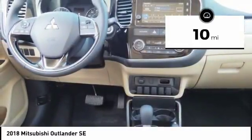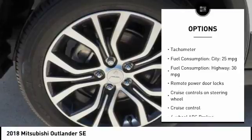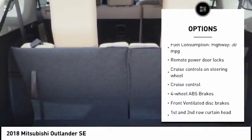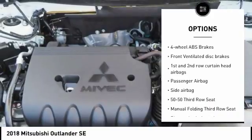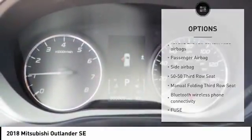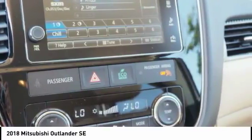This vehicle has less than 100 miles. Here are some of this vehicle's great options: stability control, passenger airbag, Bluetooth, driver airbag, tilt and telescopic steering wheel, anti-theft security system, cruise control, power windows, remote power door locks, and trip computer.